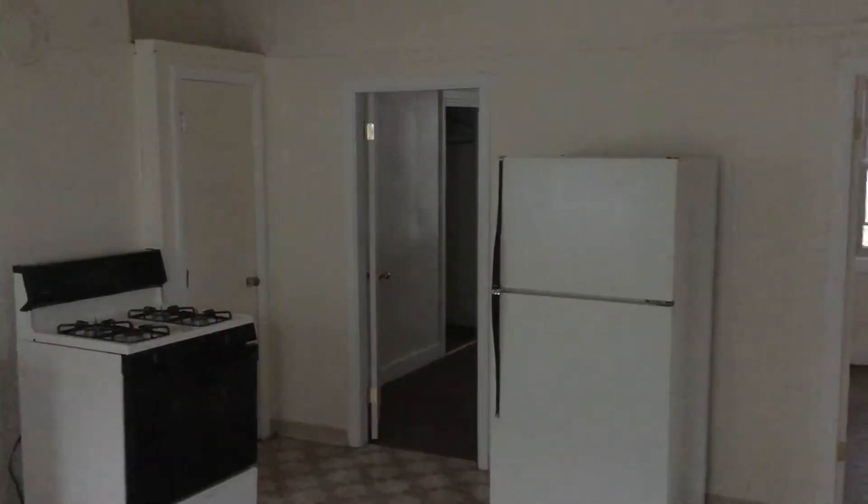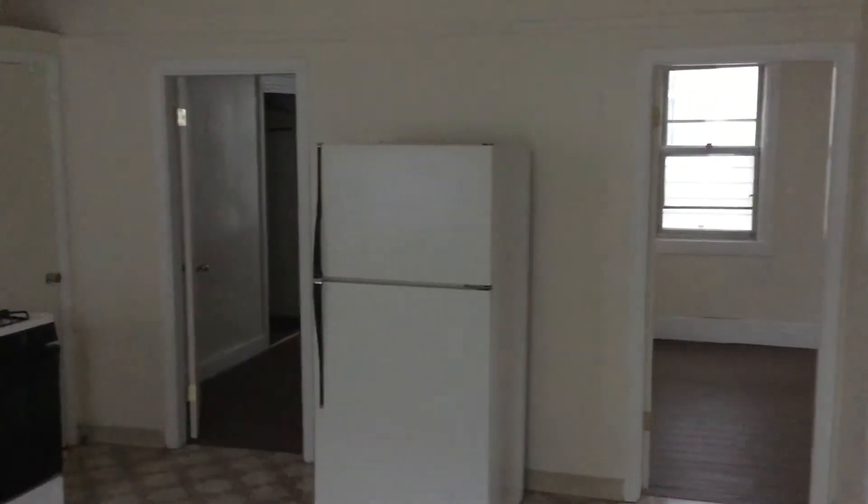Hello, this is Gregory from Nexus Property Management. We're here at 16 Arlington Street, located in East Providence, Rhode Island.